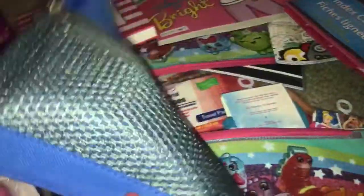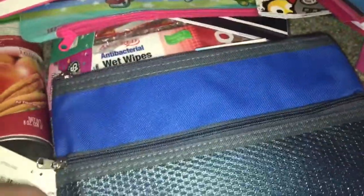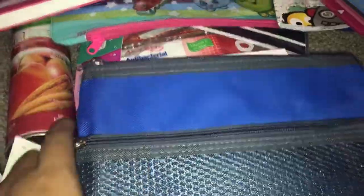My son picked up this pencil pouch — it's a big pouch with two zippers, a smaller one and a larger one. They had it in blue, red, and black, which is cool.